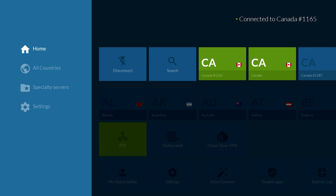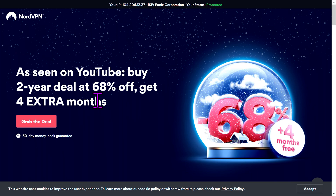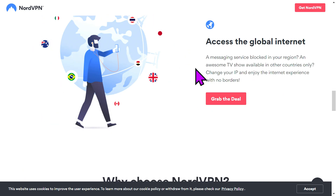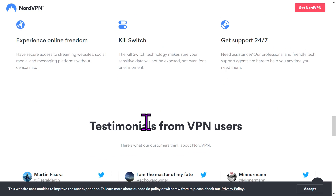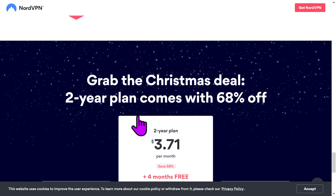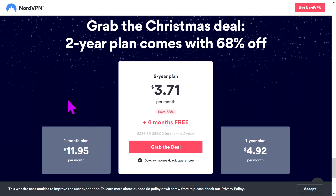To talk a little bit more about the sale they're having right now: as seen on YouTube, you can get a two-year deal at 68% off and get four extra free months — that's an awesome deal. I use NordVPN on my computer, my Fire Sticks, my phone, and they have a 100% 30-day money-back guarantee. It's a two-year plan for $3.71 a month, but you're getting four months free, so it's really a 28-month plan for $3.71. Pretty good deal.